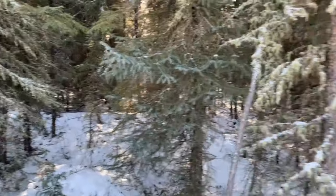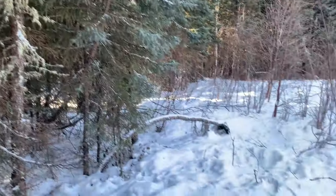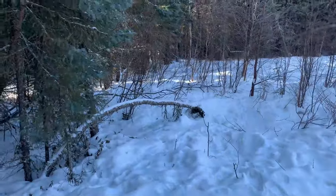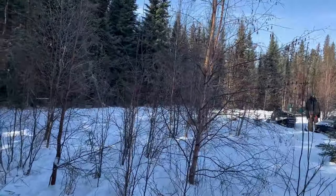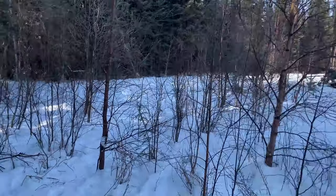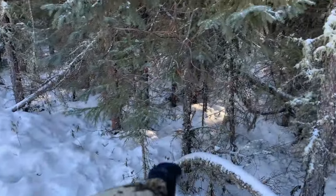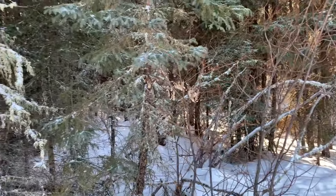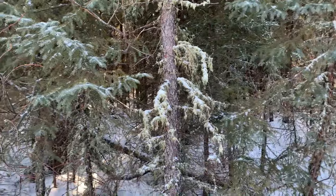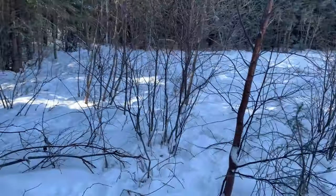I didn't put snares this far back because they used to come down their own line and then come in from the corner. But different pack, different rules. One more snare to check up here and we're done. They came through — just needed to go over another 20 yards so we'd have snares on them.